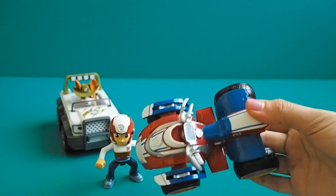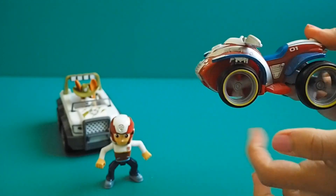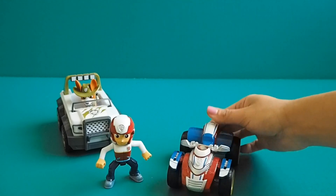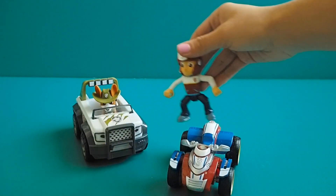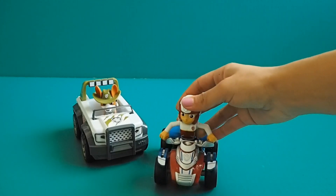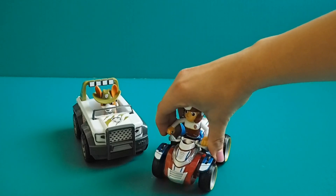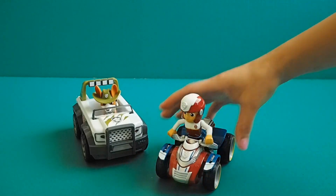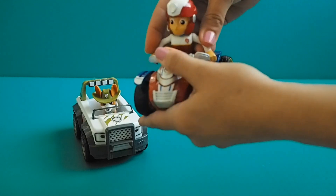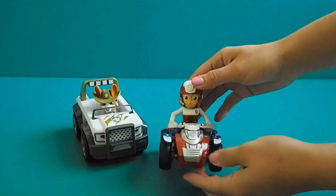Look at that guys, pretty neat. Let's put you on. Nice — and you can even hold on too, just like that. You got holes in here, there you go, like that.